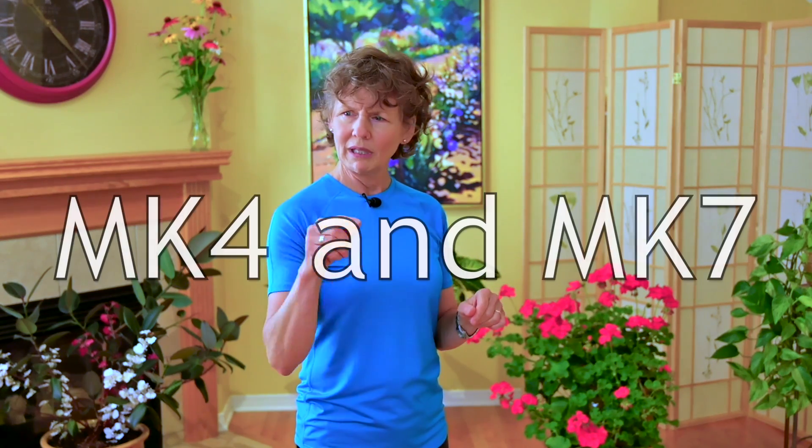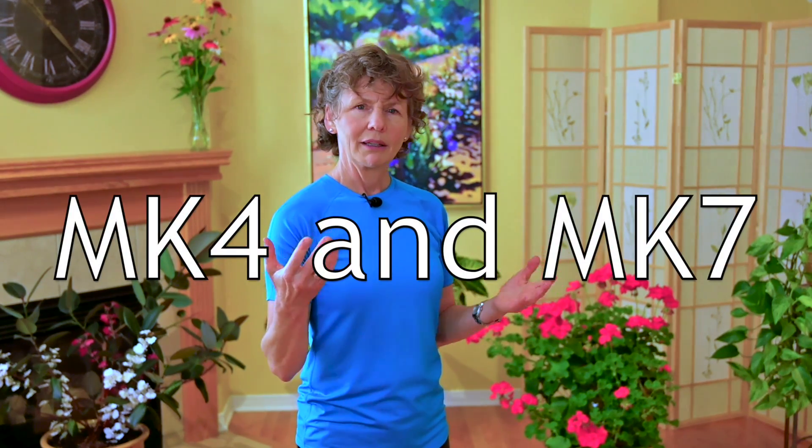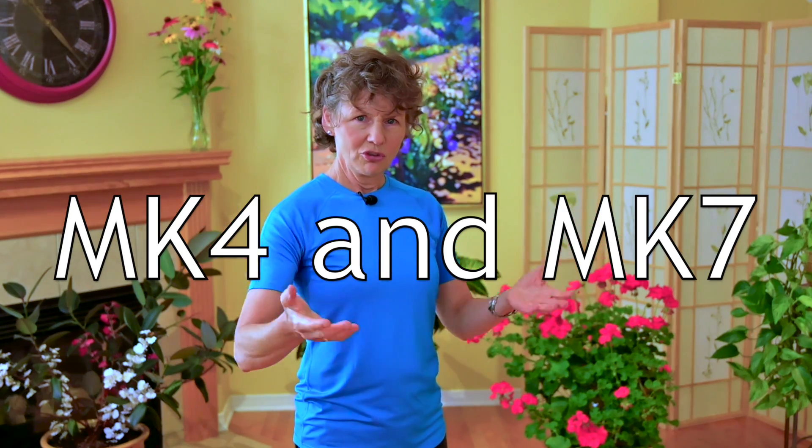When it comes to K2 supplements, you might see MK4 and MK7 and not be sure which to choose. These are sub-families or sub-groups of K2, and both have been studied in regards to bone health. There's a little more promise in some studies on MK7, but it appears that whichever type you choose to take, you will have some benefit from K2.